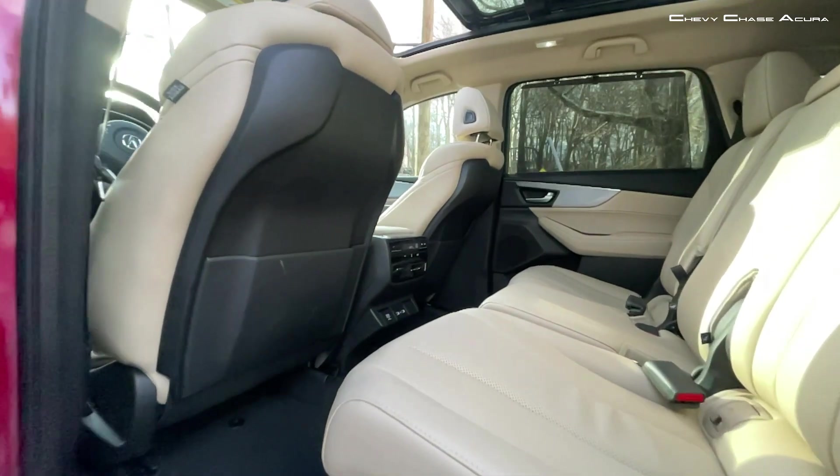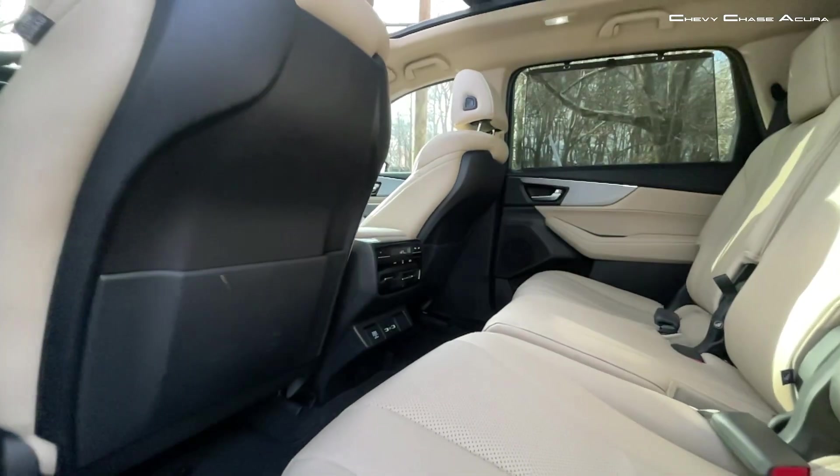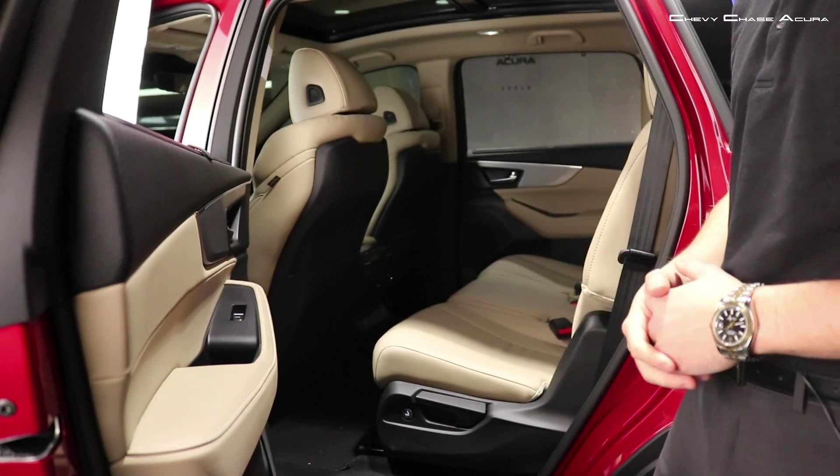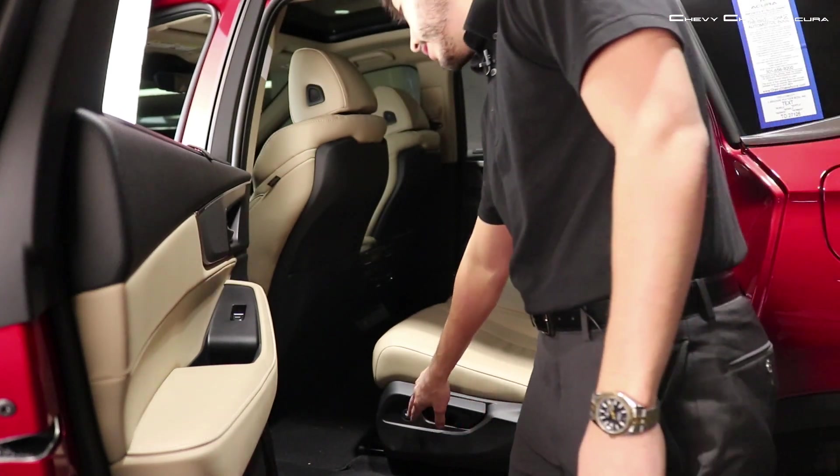The second-row center seat is quickly removable, instantly creating captain's chairs. Getting into the roomy third row is easy — a single touch illuminated button instantly clears the way to easily step in.